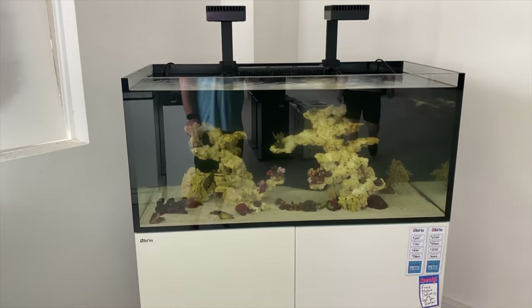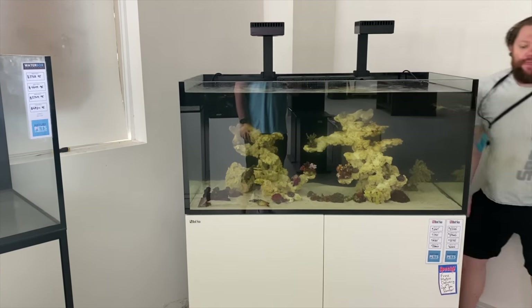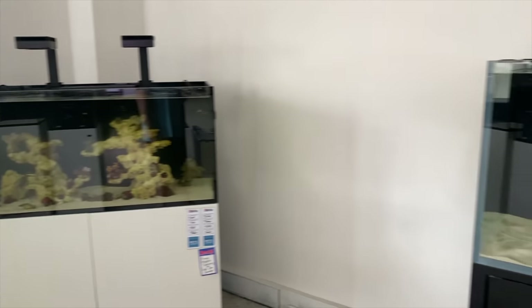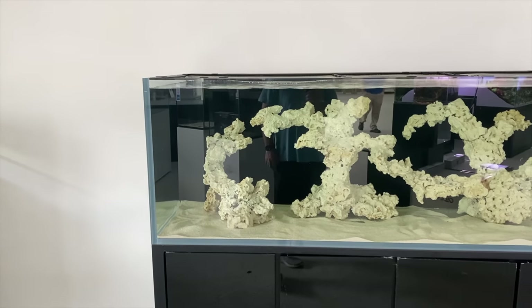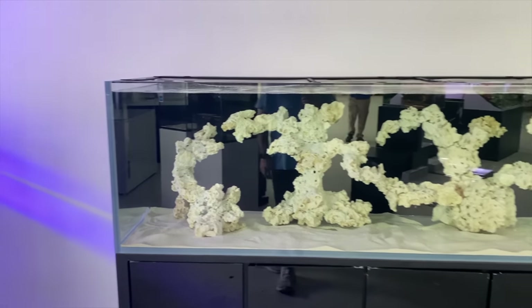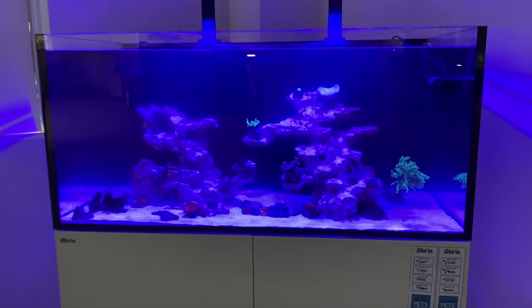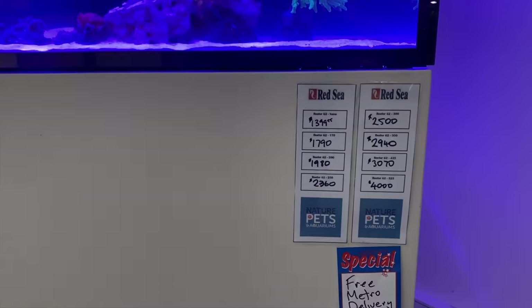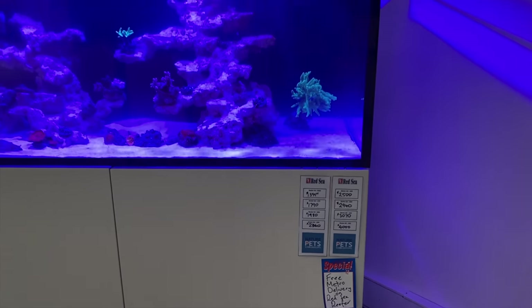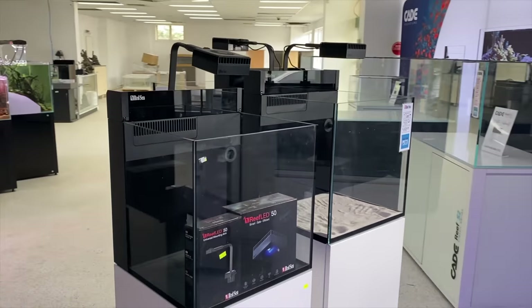Got a Red Sea system here — looks like this one's just getting a little bit of maintenance done. In fact Ben's coming over just to switch the lighting back on. This one is a nice scape done by Jag the man himself. And then we've got some more systems here — another Cade, and you can see the Red Sea lights turning back on in the background. This system is obviously using the full Red Sea components including the Red Sea LEDs. You can also see free metro delivery there, which is a pretty big deal if you're looking at a big system, as it can often be quite a conundrum to get a huge tank from a store back to your home.